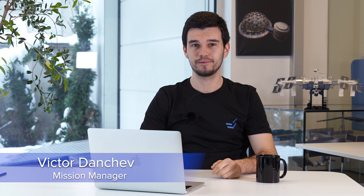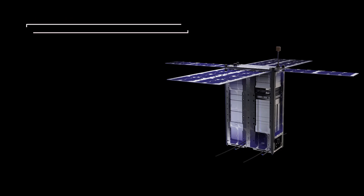Hello, this is Viktor Danchev, Mission Manager at Endurosat, and I'm very happy today to talk to you about our shared satellite service.